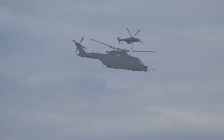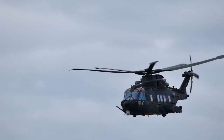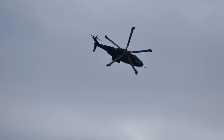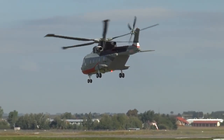Other military users include Denmark, Portugal, Norway, and some European countries. The AW101 has a good flight range of 1,360 kilometers, and a cruising speed of 278 km/h. This helicopter costs $21 million.